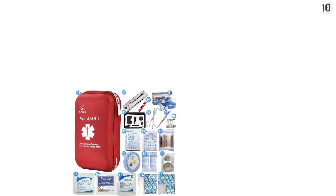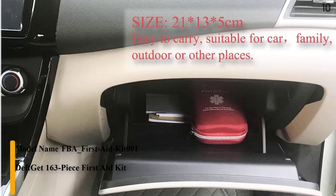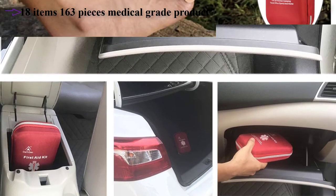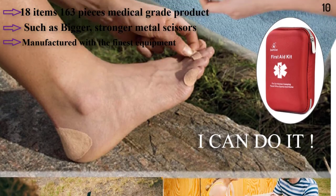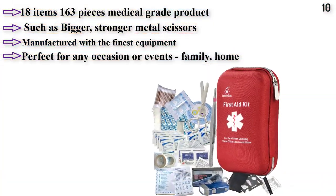Number 10. The Deft Kit 163-piece first aid kit is small and lightweight, perfect for when you are on the go. Features 163 quality first aid items and provides assistance for a range of minor emergencies. Includes a durable soft bag.